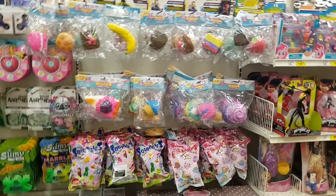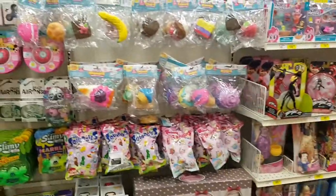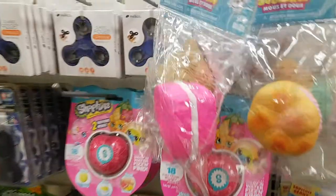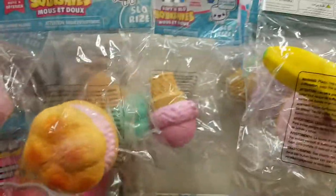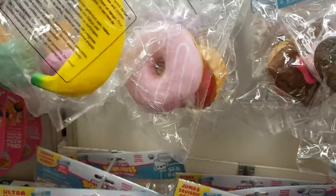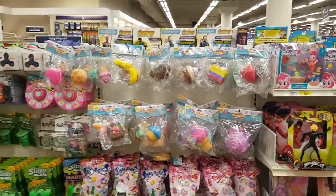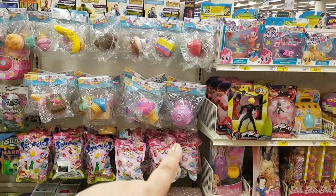Why Javir, why do you torture me? Squishies! Everyone, there is squishy in Javir Bookstore. These are the slow ones — 29 riyals. They have like every kind: a banana, a donut, an ice cream cone, cakes. Can you see this abundance? They have the large squishies down here too.